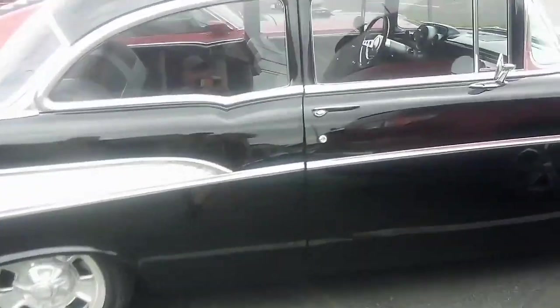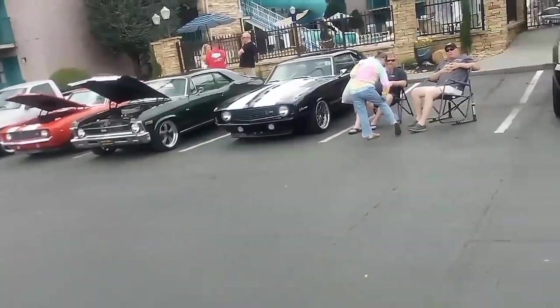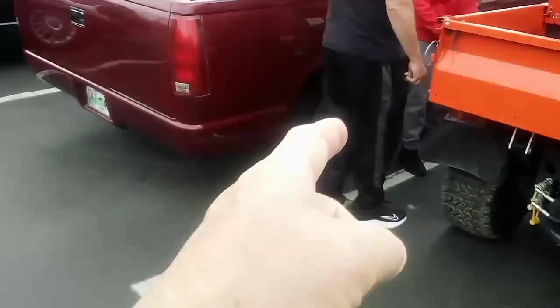Looking at this '57 two-door post fuel injection — I don't think these are for sale. There's a bunch of stuff down through here I'd like to show y'all but my battery is just about dead on this phone, so I got to be real selective. There's another set of those wheels.